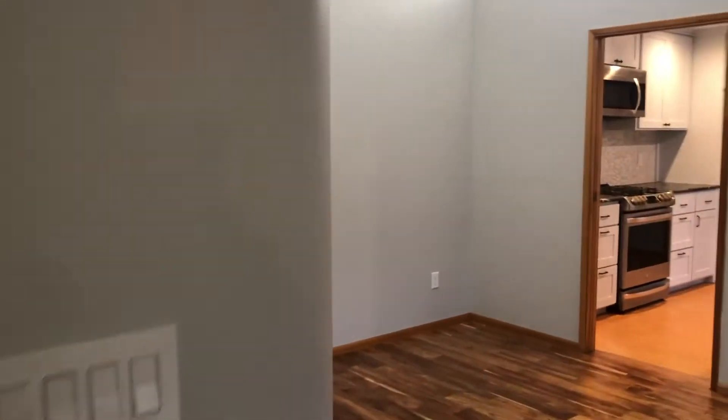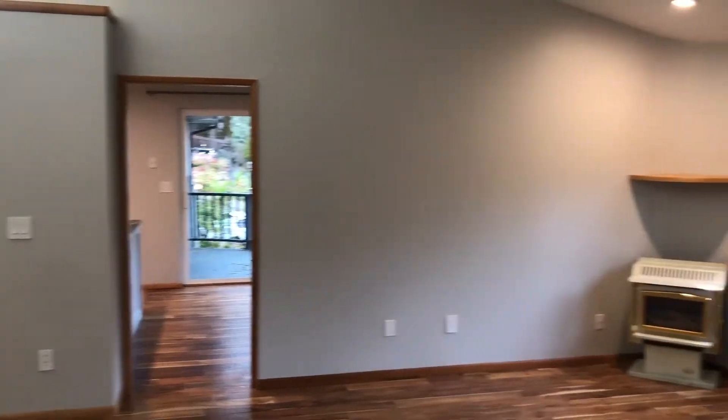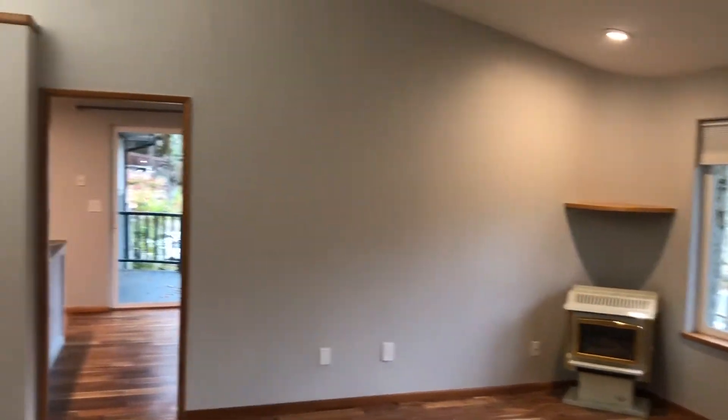Going upstairs, here to the right of the stairs you do have the large family room. The family room does feature vaulted ceilings.